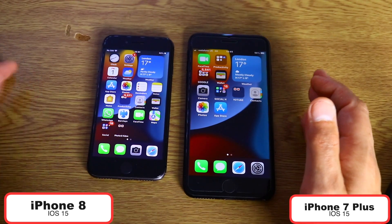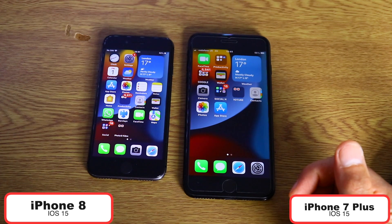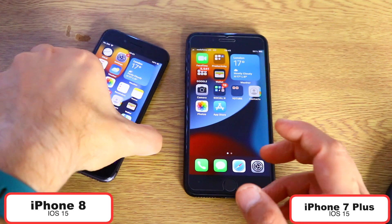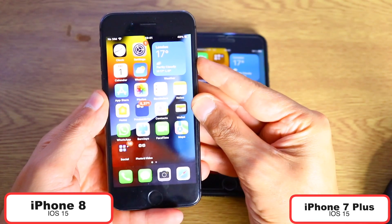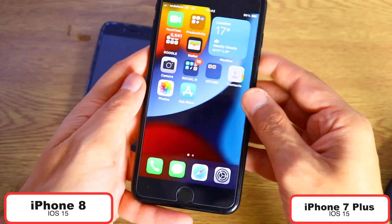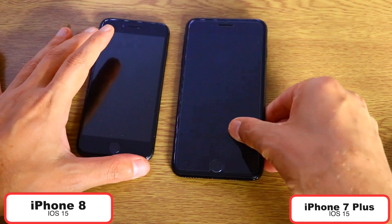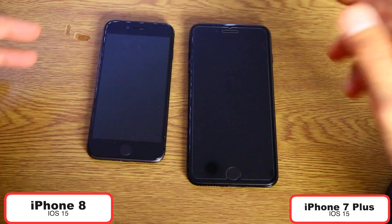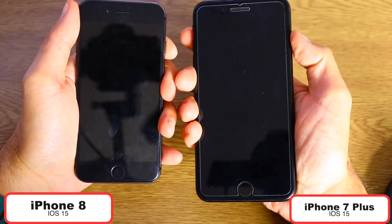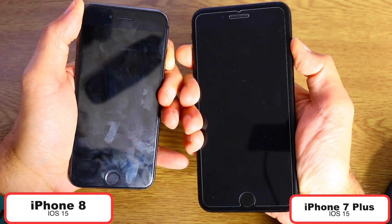So with that being said, let's start now with the first test, which is going to be the boot up test. Let's switch off both iPhones and see which one will start first. Very, very curious about this interesting speed test today. Let's turn both iPhones off in three, two, one — and let's see which iPhone will start first.